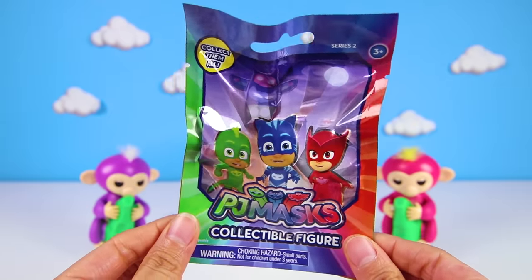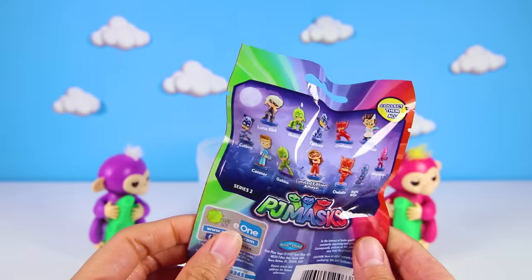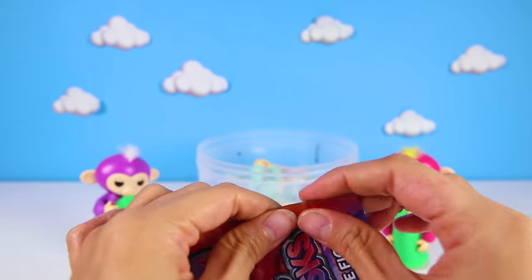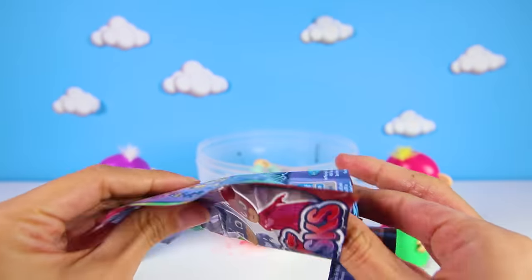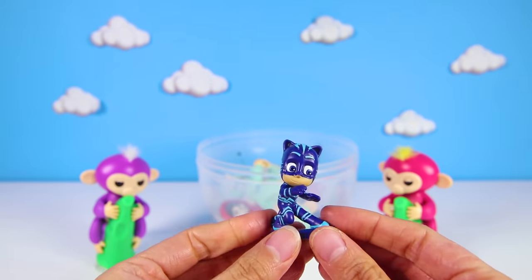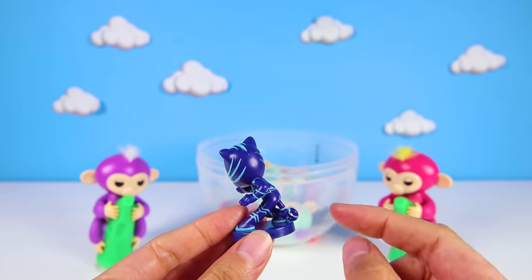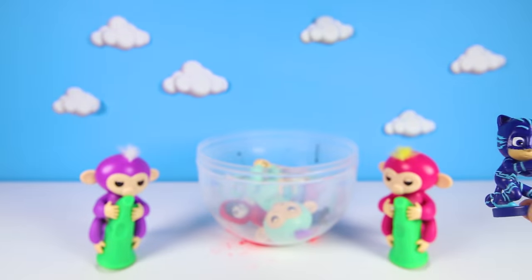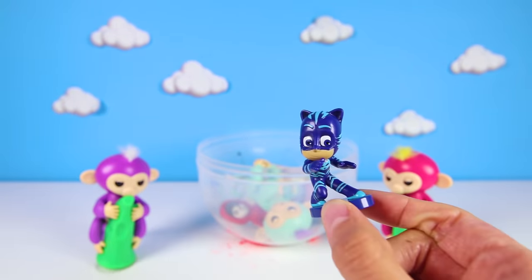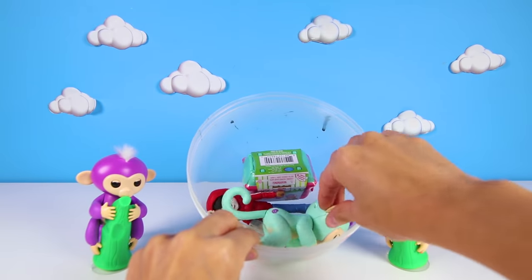Wow, nice! It's a PJ Masks slime bag! PJ Masks are the bravest heroes ever! Awesome! We got Catboy! Catboy is the leader of the PJ Masks. He is the blue hero who uses his cat superpowers to stop the evil nighttime villains Romeo, Luna Girl, and Night Ninja!